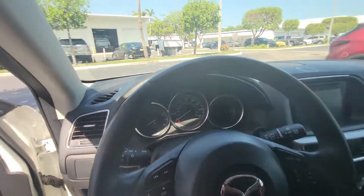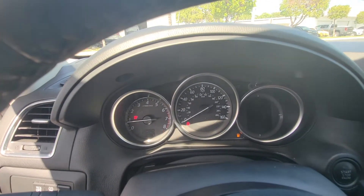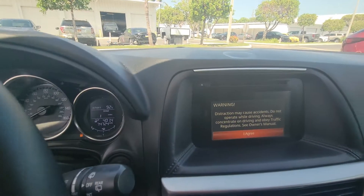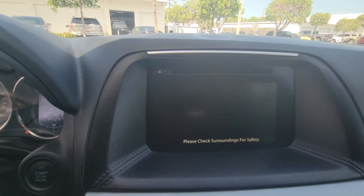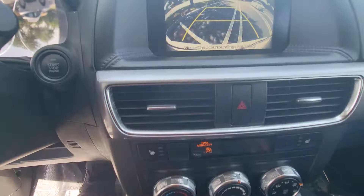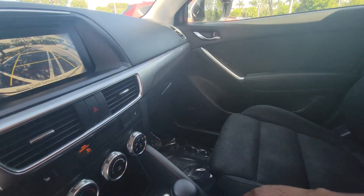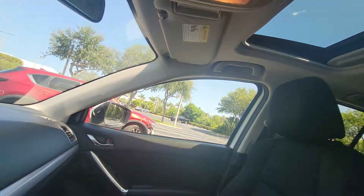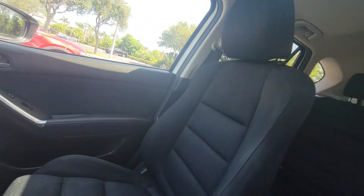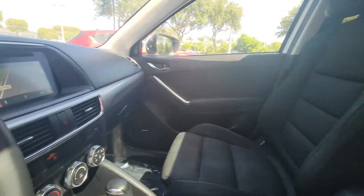Let's go ahead and start it up. There's no check engine light on the vehicle. Air is nice and cold. Put it in reverse — you've got your backup camera. AC and sound are real nice. The vehicle is also equipped with a sunroof.